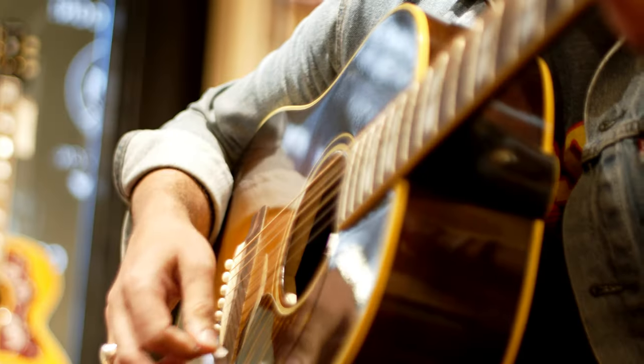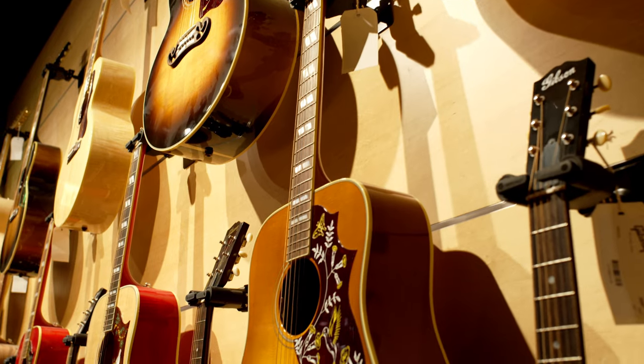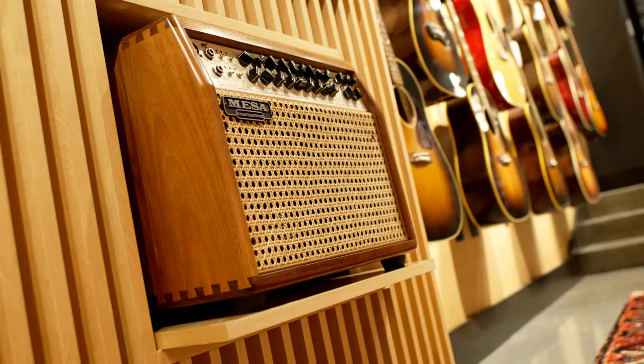Designed to enhance the warm sound of an acoustic guitar, the walls, fixtures, and ceiling in the acoustic room are made from tonewoods used in the construction of the guitars themselves.